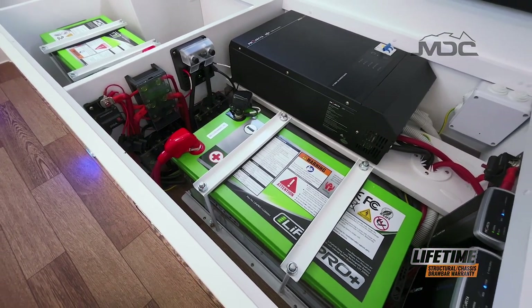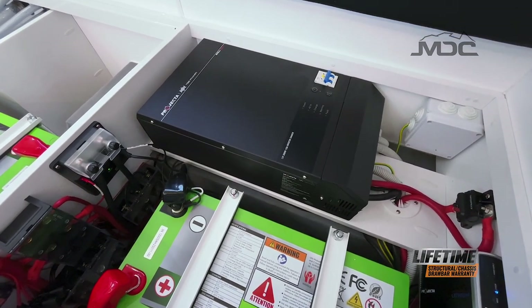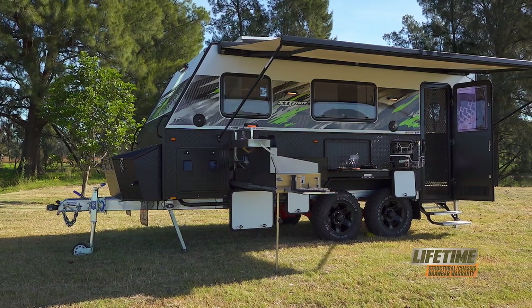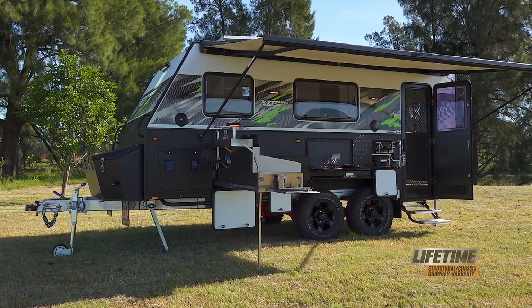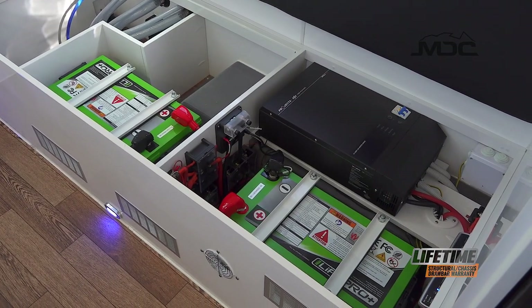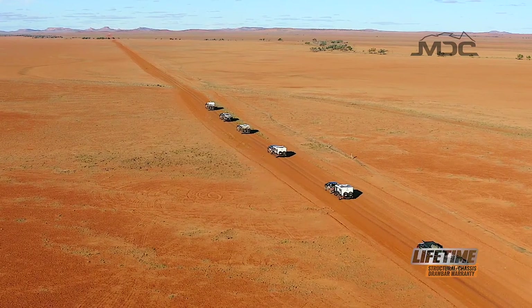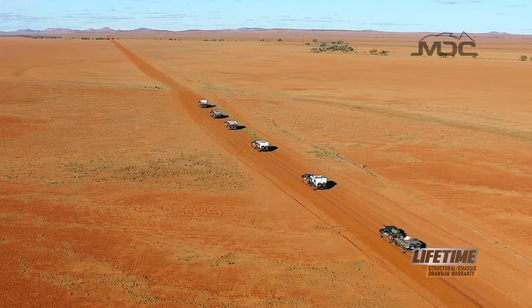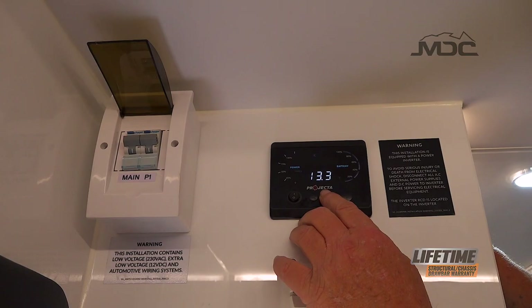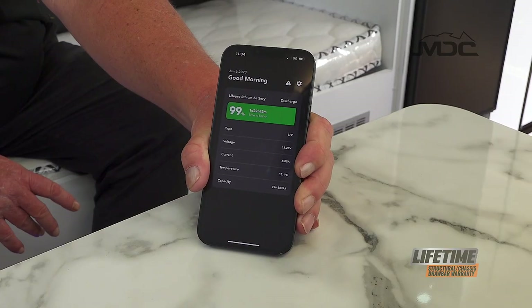The big benefit is the integrated 2000 watt pure sine wave inverter function. This means while off-grid, the inverter charger will run every 240 volt outlet, the air conditioner, and even the microwave for maximum comfort. When back on the grid, the auto transfer function will use your available mains power while still topping up your lithium batteries seamlessly. This is the ultimate in off-grid creature comforts, especially during Australian summers. Power management has never been easier with Projecta Bluetooth-enabled monitors and handy apps for your smart device, so you'll have full monitoring and control in the palm of your hand.